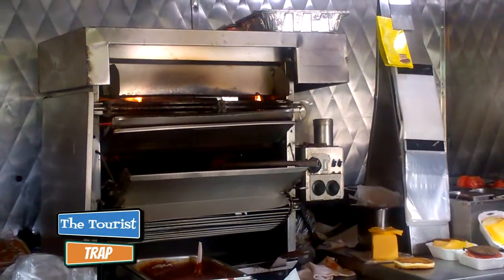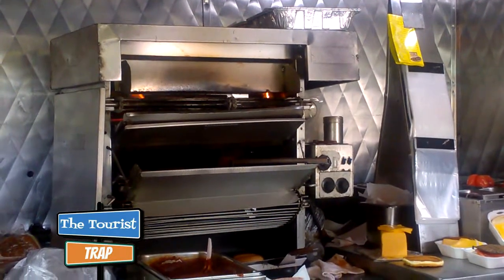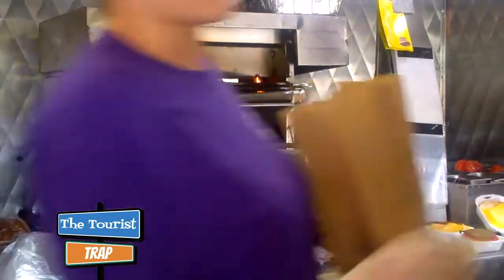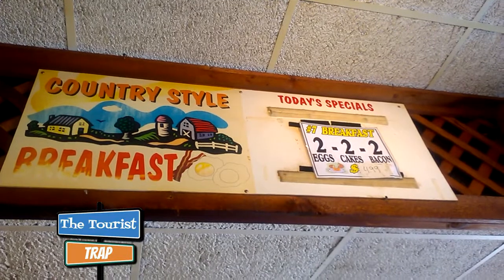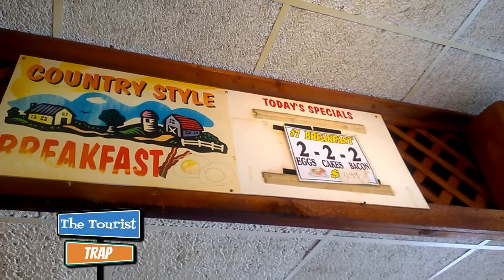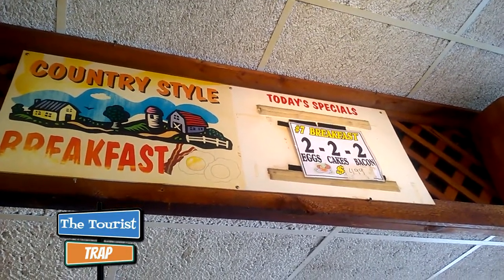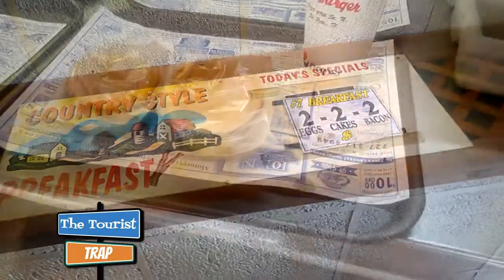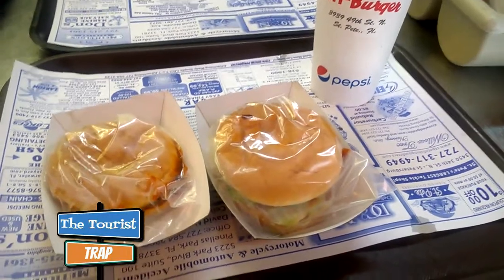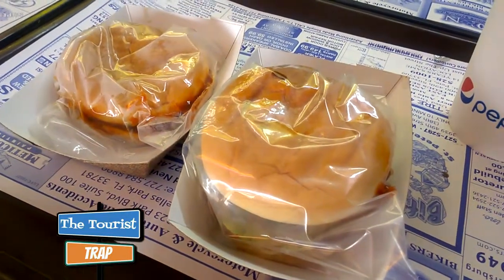You can see the flames back there in the machine that the burgers ride through to become char-broiled, and then they dip them in a special sauce. They're very inexpensive burgers. They have a lot of retro signage and it's all original decor. The country-style breakfast here gets you two eggs, two cakes, and two bacon for $4.99, with breakfast starting at 6 a.m. My burger is ready — they put a little plastic bag on it to keep the juices inside and keep it hot.